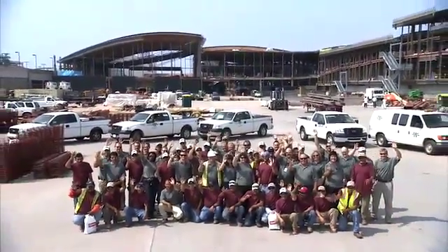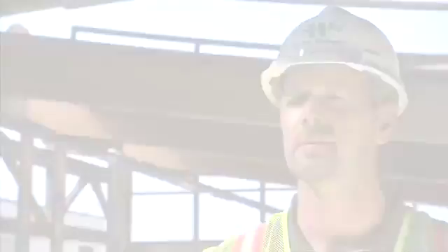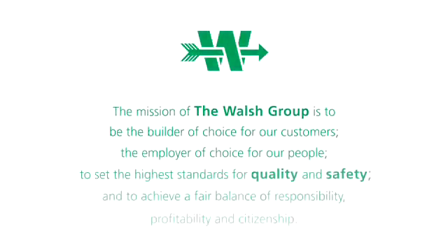All of our neighbors, our friends, our family will eventually see this as they fly out and travel. It's the largest project I've worked on, and architecturally I think one of the best-looking projects I've worked on. We've made many strides in safety and in how we do work as a company, and I look forward to this project going into the annals of the Walsh Group as one of the best projects we've ever done.